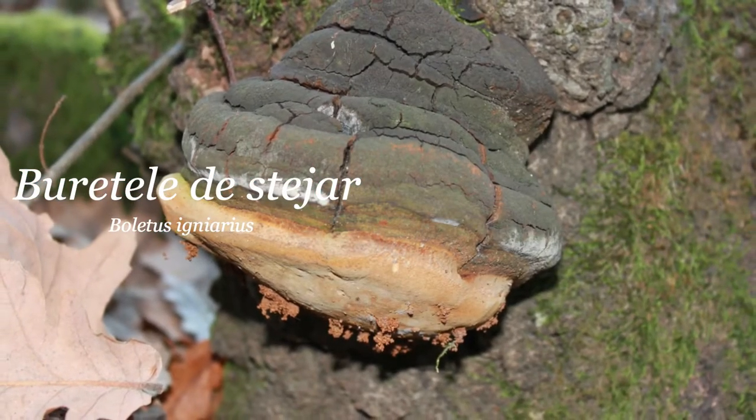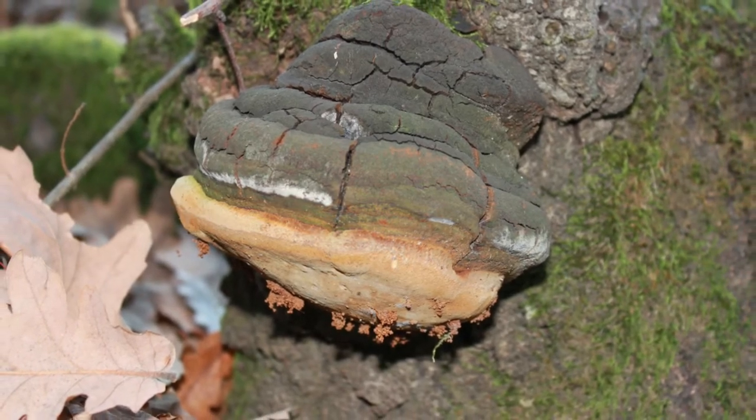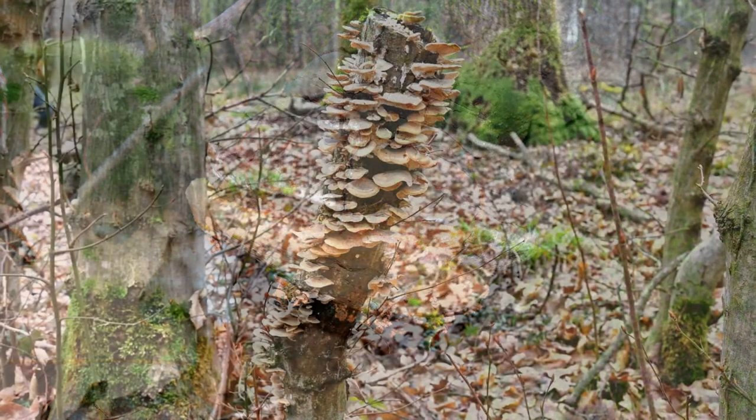Atunci când vorbim despre buretele de stejar, vorbim de fapt despre două genuri de ciuperci, Fomes și Felinus, care cresc în pădure, pe tulpinile copacilor bătrâni, mai ales pe stejar și fagi.